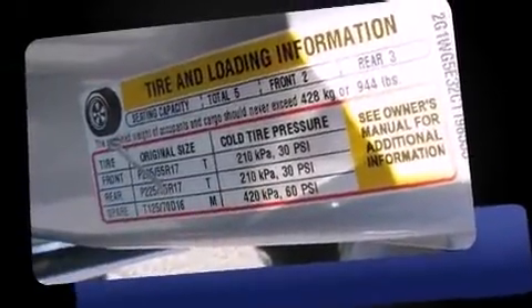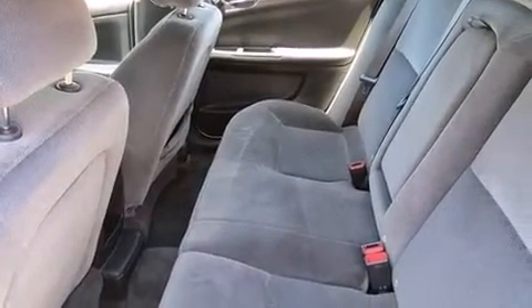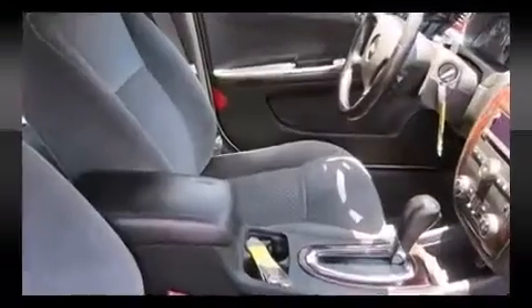You and your passengers will enjoy the stereo system, which includes a CD player, steering wheel mounted audio controls, and six speakers enhancing the audio experience throughout the interior.